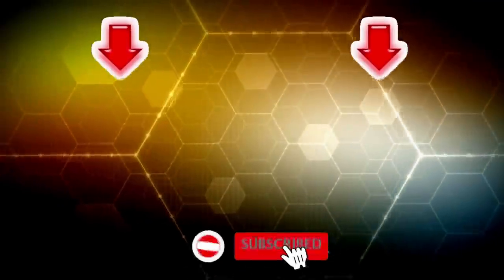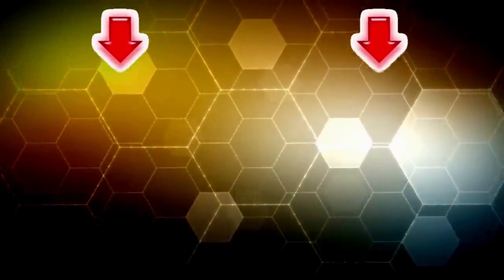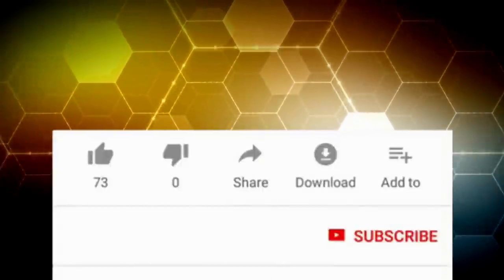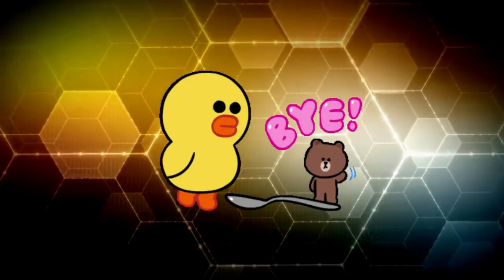Guys, that is all I had for today. If you haven't seen these videos, I suggest you watch them. I hope you enjoyed the video. Don't forget to subscribe to our channel and give this video a thumbs up. I'll see you next time. Write in the comments which of the products impressed you most. Bye-bye!